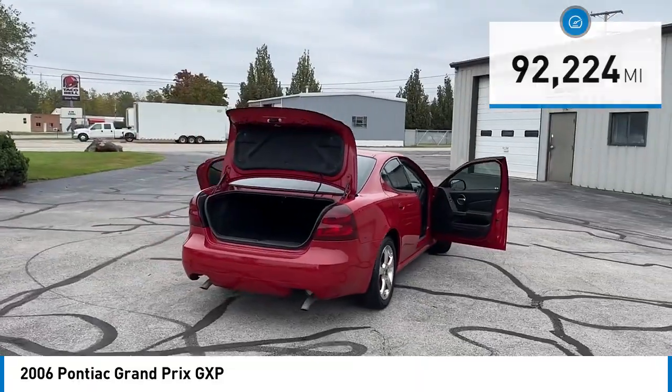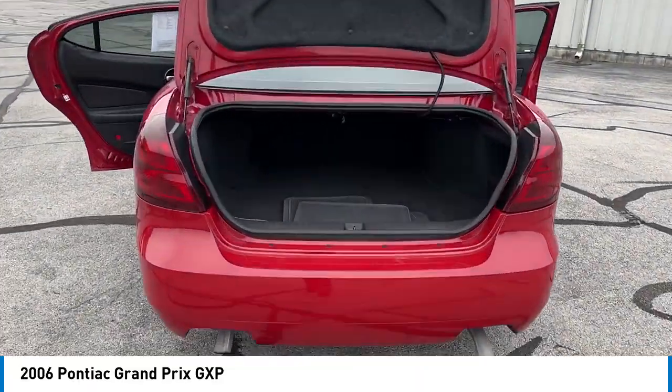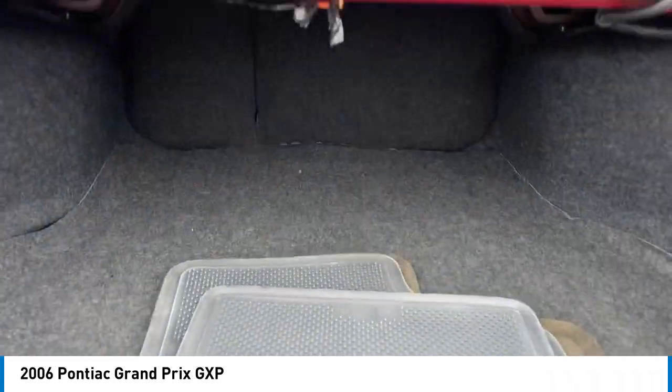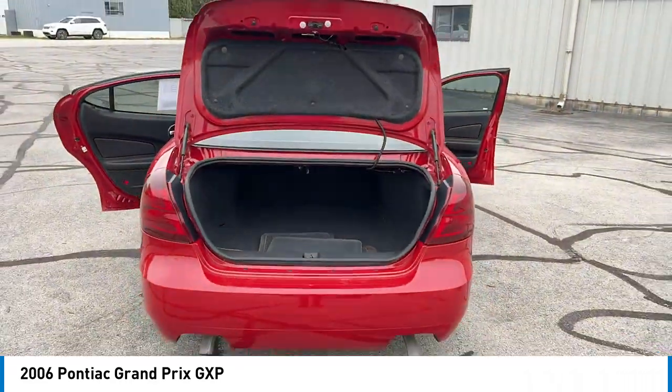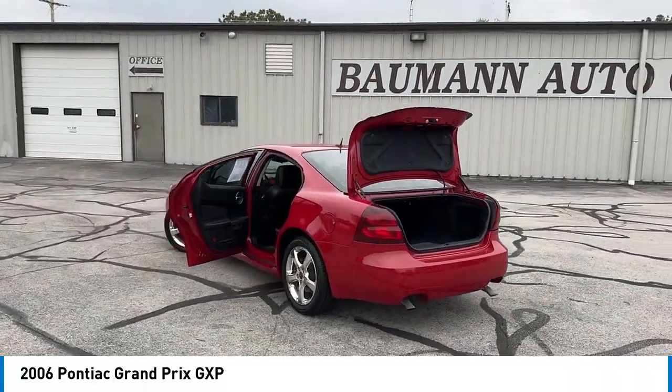Here are some of this vehicle's great options: rear spoiler, alloy wheels, remote keyless entry, fog lights, speed control, four-wheel disc brakes, electronic stability control, power sunroof, and traction control.